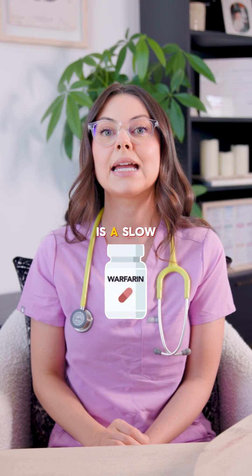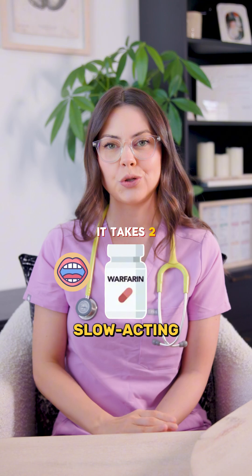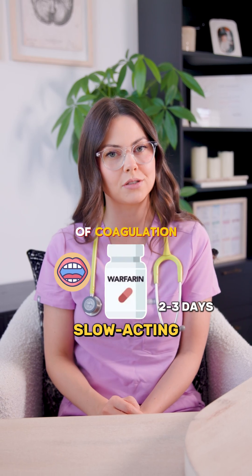Warfarin, also called Coumadin, is a slow acting oral anticoagulant. It takes two to three days to reach its therapeutic effect and works on the extrinsic pathway of coagulation.